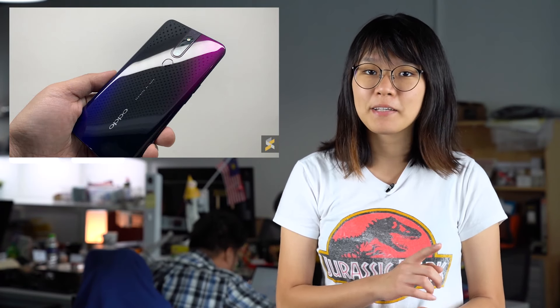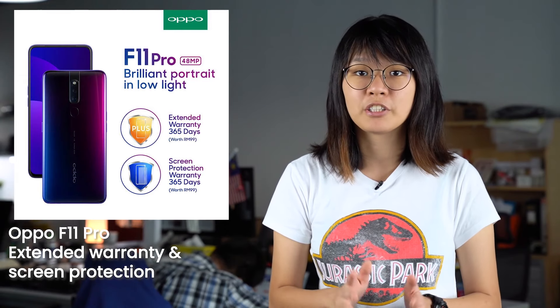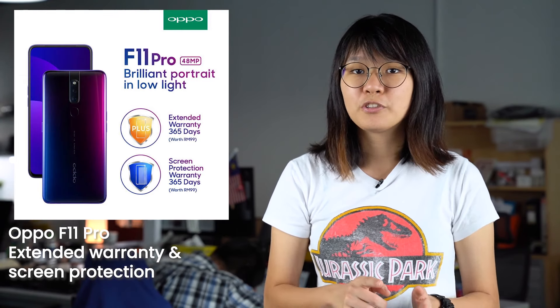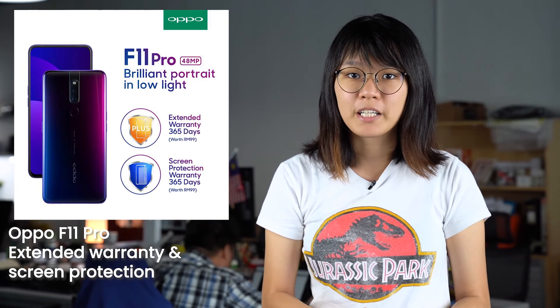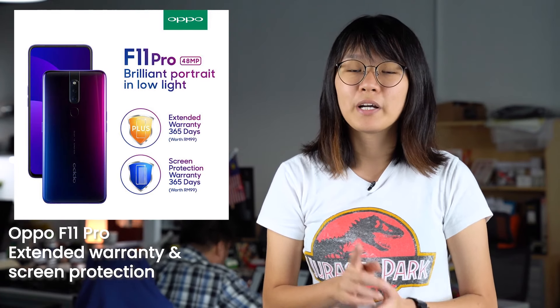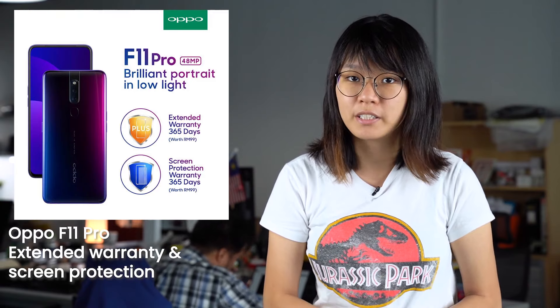The F11 Pro is Oppo's latest smartphone that comes with a 16MP pop-up selfie camera. If you're planning to purchase the Oppo F11 Pro, you better hurry, because the free extended warranty and protection offer is about to end soon. According to Oppo, they recommend customers to get this device before the 30th of April 2019. With this extra protection, customers will be able to enjoy a 1-year extended warranty as well as 1-year extended screen protection warranty.